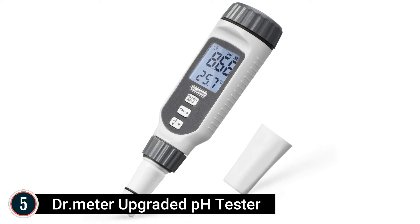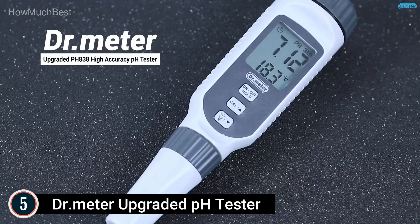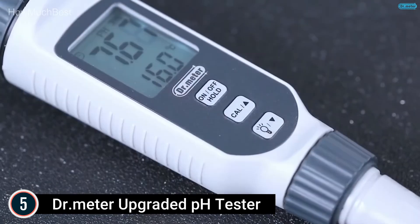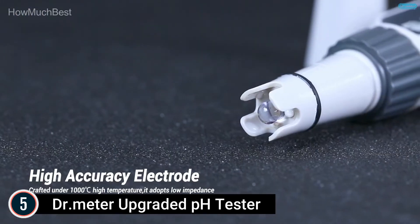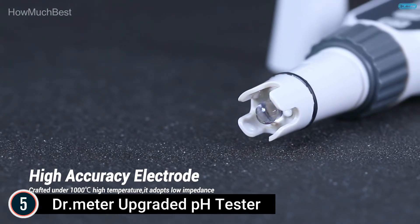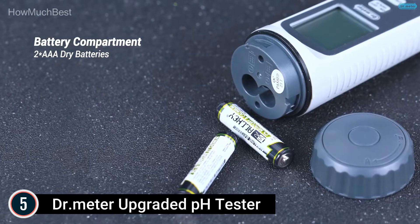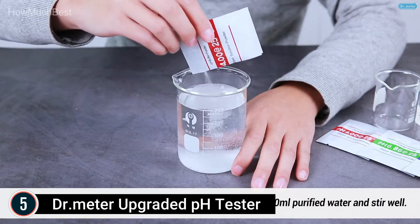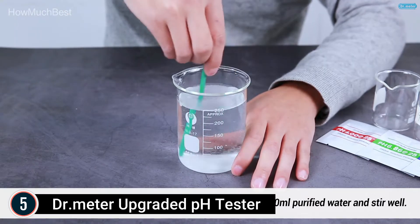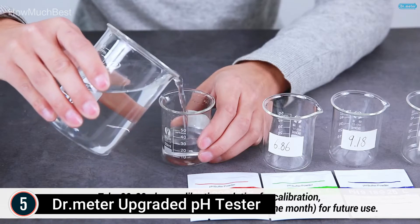Starting our list at number 5, the Dr. Meter Upgraded pH Tester. Automatic calibration makes your job much faster and easier than ever before with this practical pH tester. With 3-point calibration, your pH screening device will instantly recognize the calibration services to give you your analysis in a snap. Automatic temperature compensation ensures that temperature variations won't affect your reading levels, giving you the best possible analysis.